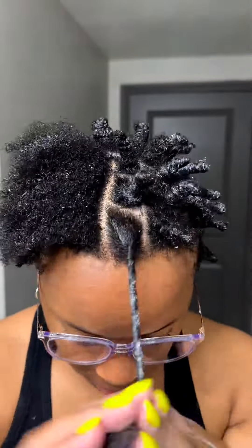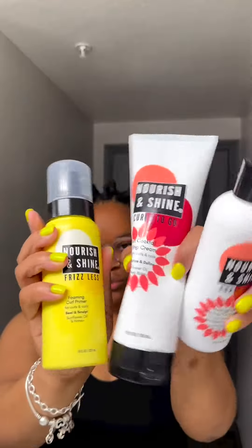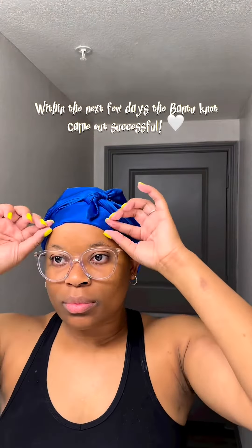So I pretty much repeat those entire steps across my entire head. I love Nourish and Shine products. The moisture and the definition is amazing, and all their products incorporate some sort of sunflower oil, honey, shea butter, or mango butter. I then wrap my hair with my satin scarf, and I'm ready for bed.